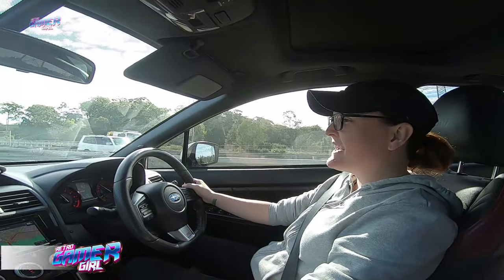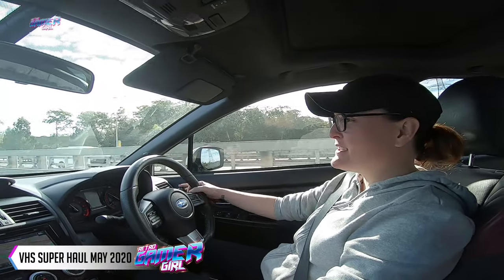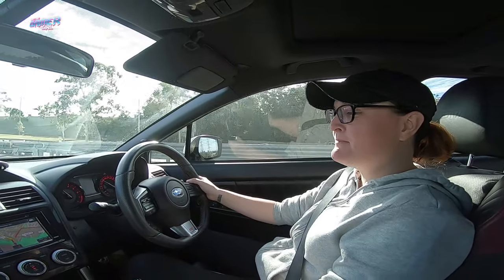Hey everyone, Emily here. Today we are going on a VHS find. My mum's actually with me holding the camera. Say hey mum. Hey.